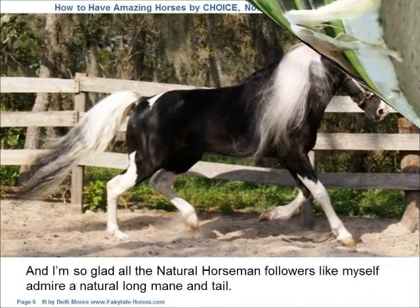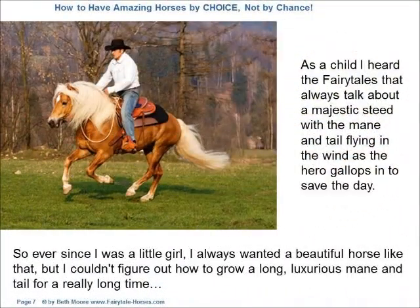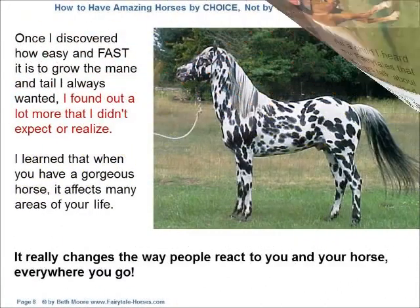I'm so glad all the natural horsemanship followers like myself admire a natural long mane and tail. As a child, I heard the fairy tales that always talk about a majestic steed with the mane and tail flying in the wind as the hero gallops in to save the day. So ever since I was a little girl, I always wanted a beautiful horse like that, but I couldn't figure out how to grow a long, luxurious mane and tail for a really long time.